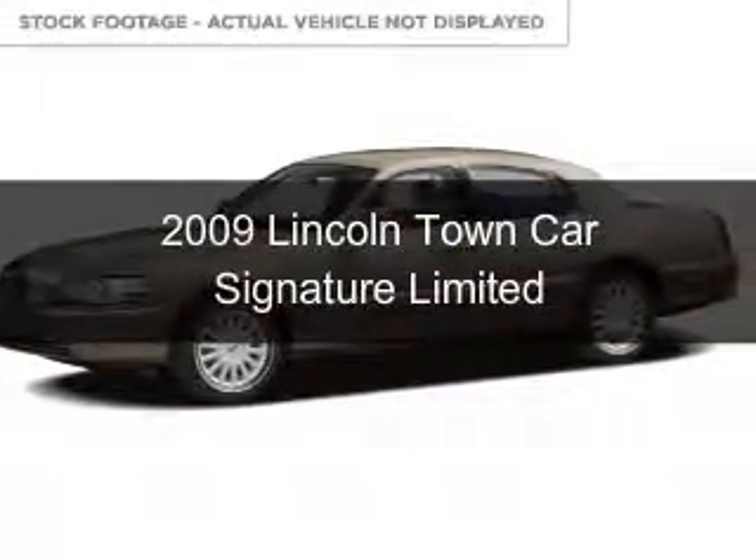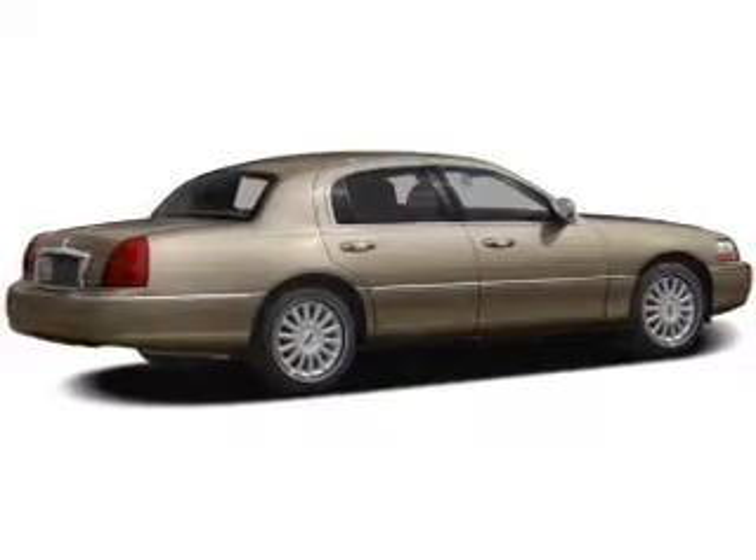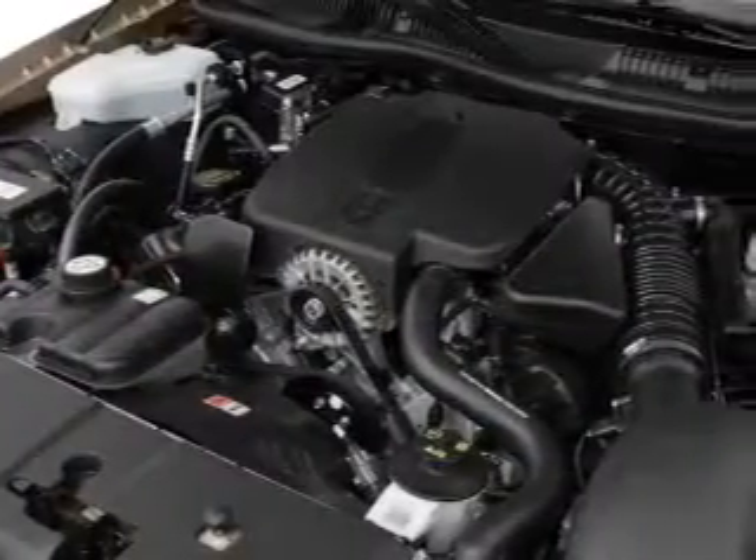This is a used 2009 Lincoln Town Car. It's powered by rear-wheel drive, a 4.6 liter, 8-cylinder engine, and a 4-speed automatic transmission.